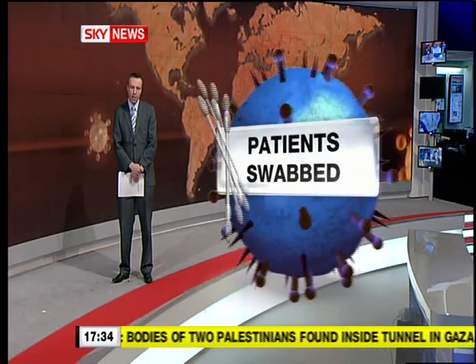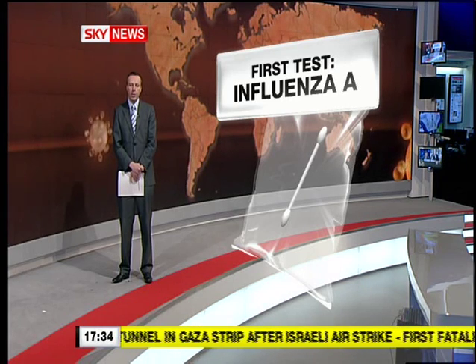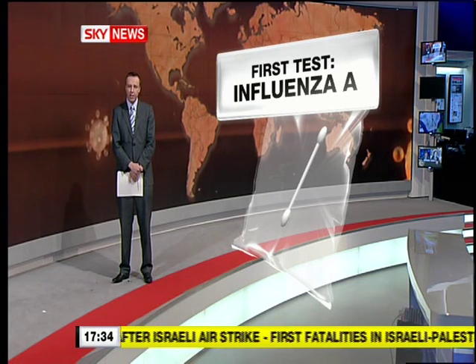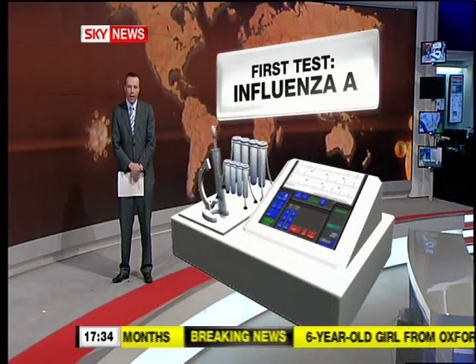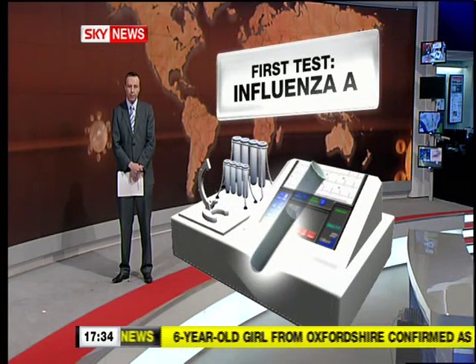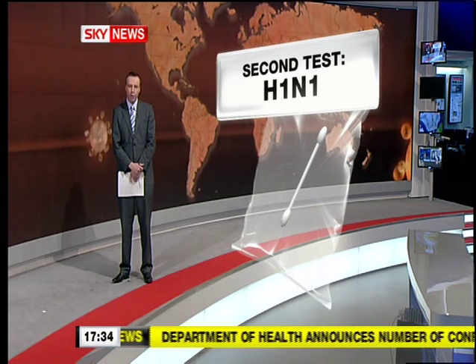From there it's currently a three-stage process. First, samples are sent to a regional lab where scientists do a simple test for the influenza A family of viruses. This takes around an hour — a machine is used to amplify the sample and it will glow if influenza A is present. If that comes back positive, a second more complicated test is done which tells doctors whether it is the H1N1 strain of the virus.